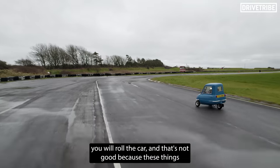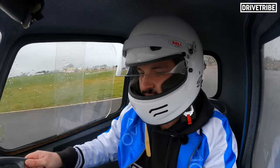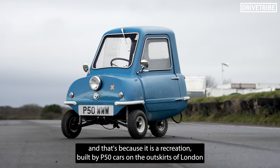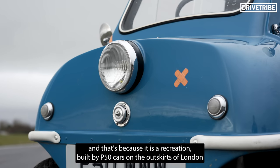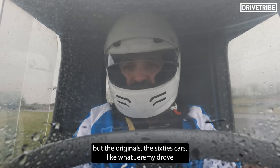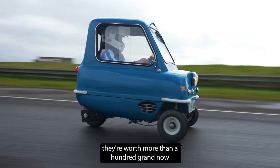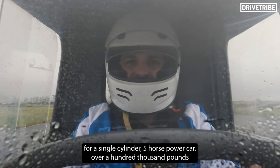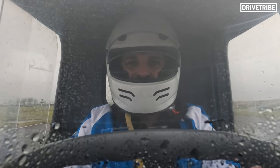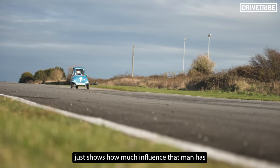That's not good because these things — because of Jeremy's piece on Top Gear — are quite valuable now. This car is worth about £25,000, and that's because it's a recreation built by P50 Cars on the outskirts of London. But the originals, the 60s cars like what Jeremy drove, they're worth more than £100,000 now. For a single cylinder, over 100,000 pounds — absolutely crazy. Just shows how much influence that man has.